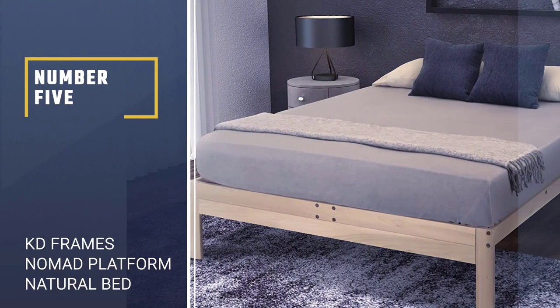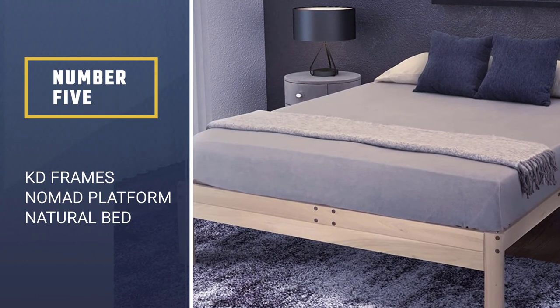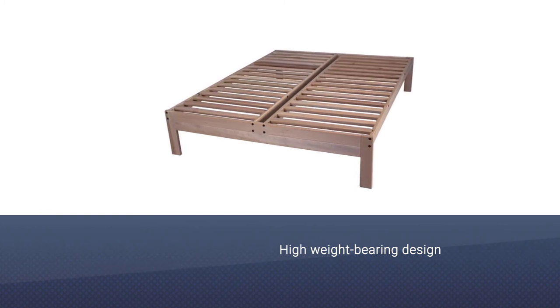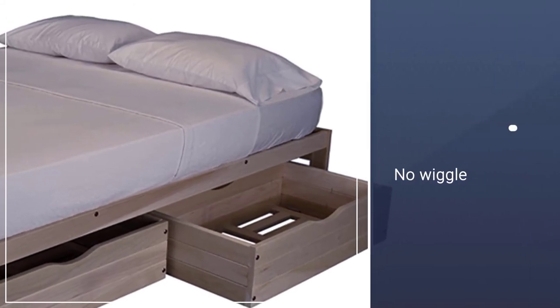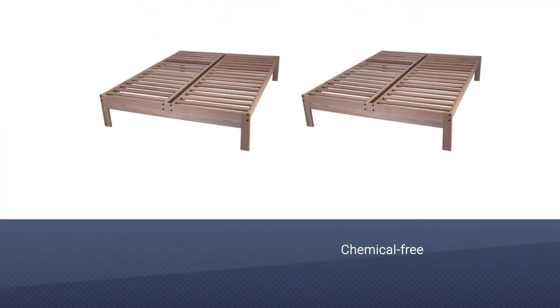Number 5: KD Frames Nomad Platform Natural Bed. Bring this KD Frames Nomad Plus minimalist and modern mattress foundation to your bedroom for a restful retreat. This platform bed comes unfinished with blonde wood, which is also nice on its own. Crafted from Tulip Poplar, this frame emphasizes functionality and simple, clean lines.